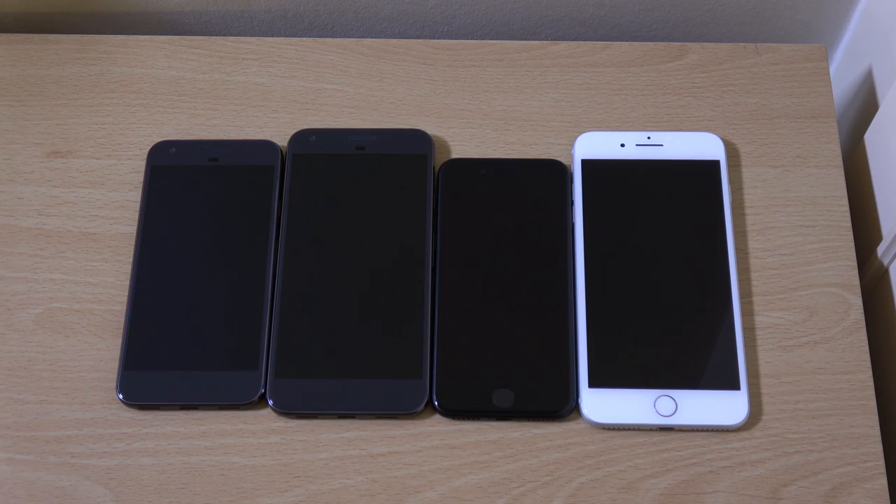Hey guys, I just wanted to do a quick little comparison here of Google Pixel phones and the newest iPhones from Apple, to see who has the faster phones in late 2016.